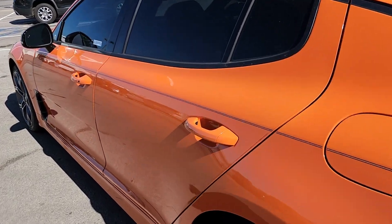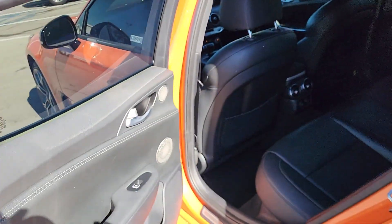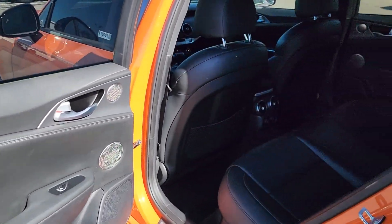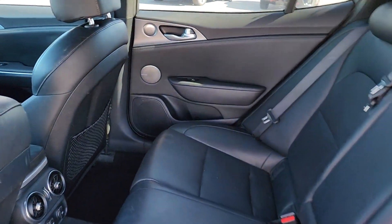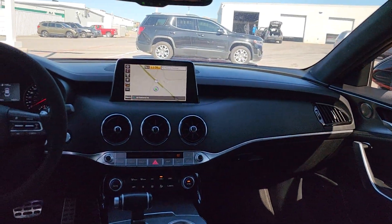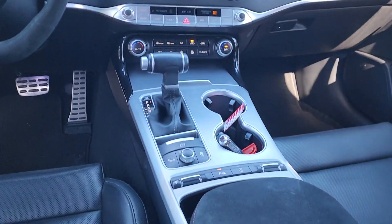The following are some of this vehicle's highlighted options: sun and moonroof, navigation system, keyless entry, satellite radio, power passenger seat, keyless start, heated mirrors, backup camera, premium sound system, and heated front seat.